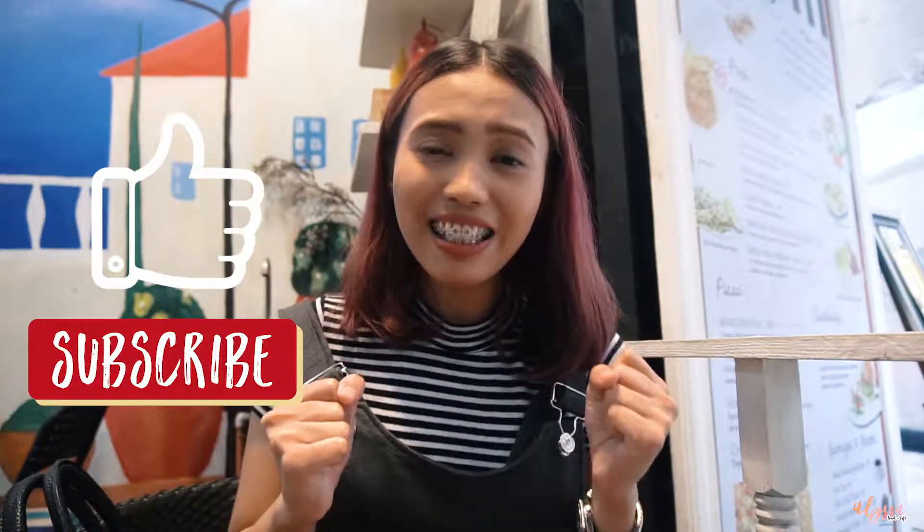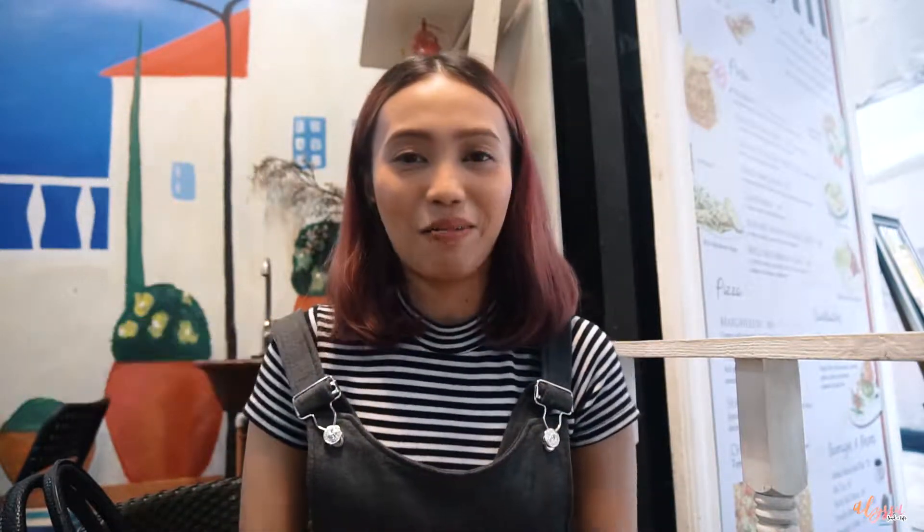So yun lang guys. Thank you again for watching this. I enjoyed Il Pitore Cafe — I really like yung concept, yung place lahat. So if you enjoyed it as well, please hit the like button, and don't forget to subscribe to my channel if you haven't already. I'll see you in the next episode. Bye!